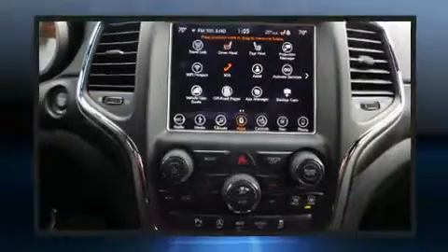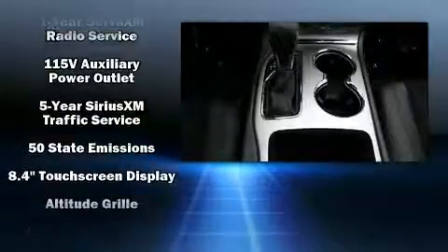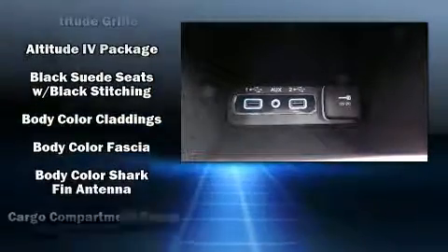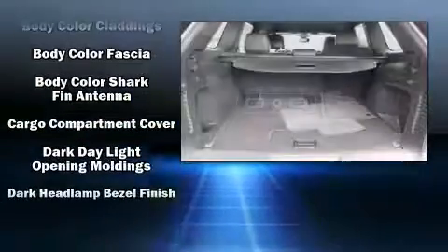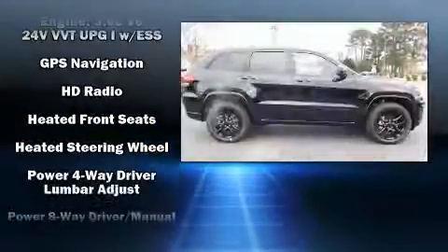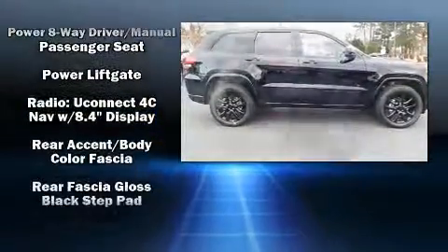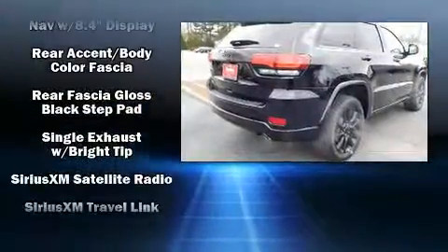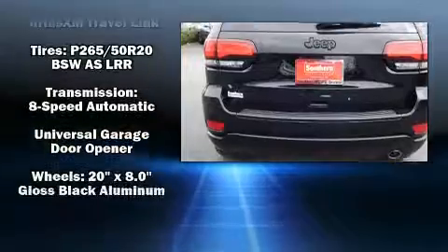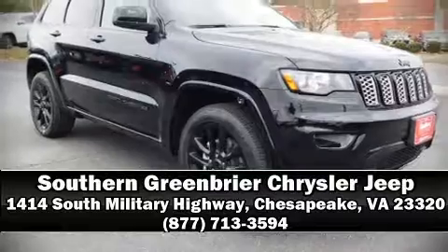Passengers are protected by various safety and security features including dual front impact airbags, head curtain airbags, traction control, brake assist, anti-whiplash front head restraints, ignition disabling, and four-wheel disc brakes with ABS. Electronic stability control ensures solid grip atop the road surface no matter how challenging the driving conditions.